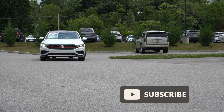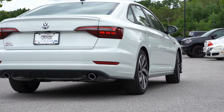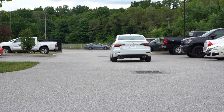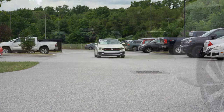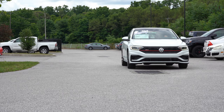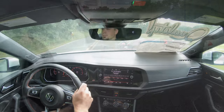We wanted to check this one out today because there are actually some big tech upgrades for the 2021 model year, and this is of course the most performance-oriented Jetta available right now. In this video I'll be testing everything — acceleration, braking, steering feel, ride quality, paddle shifters, sound system, exhaust, and all that fun stuff. Let's start with pricing.